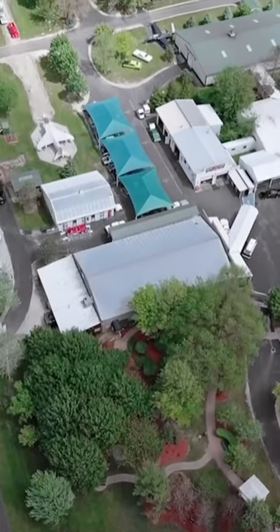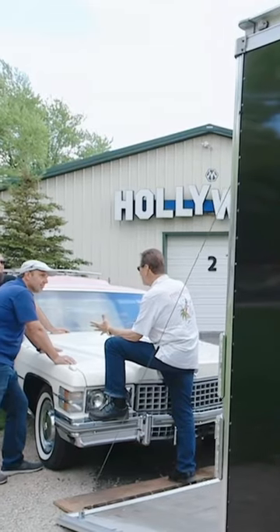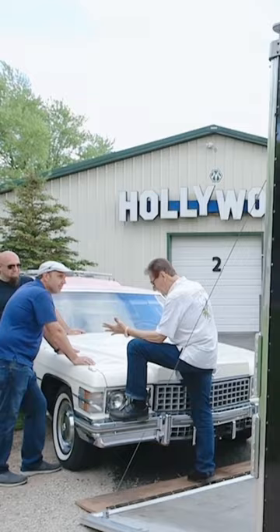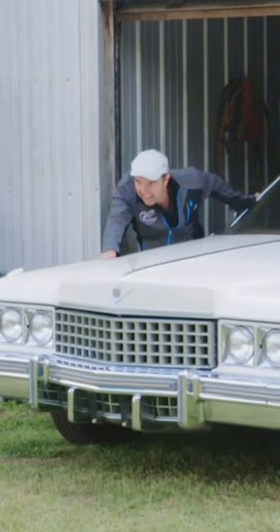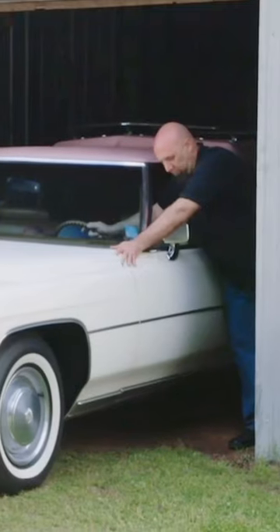Well, boys, how'd we do this week? Brian, you did pretty good because I got my foot on the bumper. This looks like Elvis Presley's car. Yeah, this is the one that I've been searching for for all these years. And I had it since 1991, sitting in a little barn.